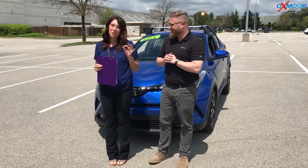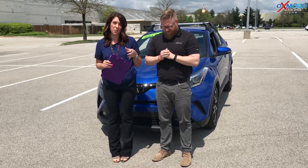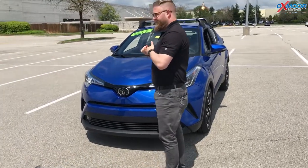Hi everyone, this is Gabrielle with Oxmoor Auto Group. We're here at Oxmoor Toyota. I have Chuck Schumann here with us. Chuck's gonna be going over some details on a 2018 Toyota CH-R — this is the XLE Premium. So Chuck, why don't you tell us a couple things that really make this vehicle stand out.